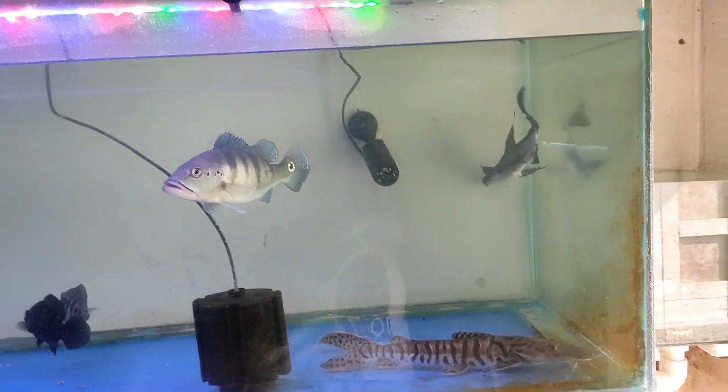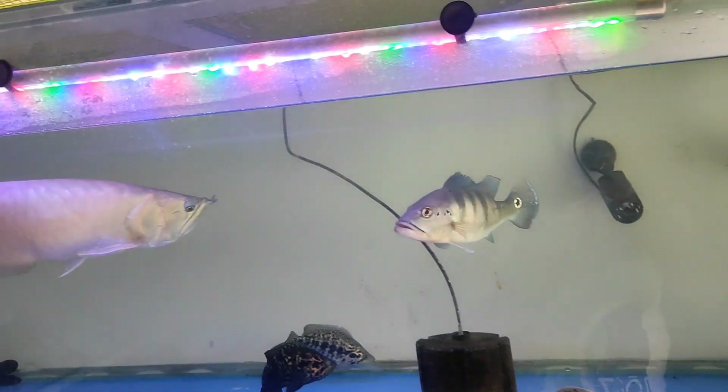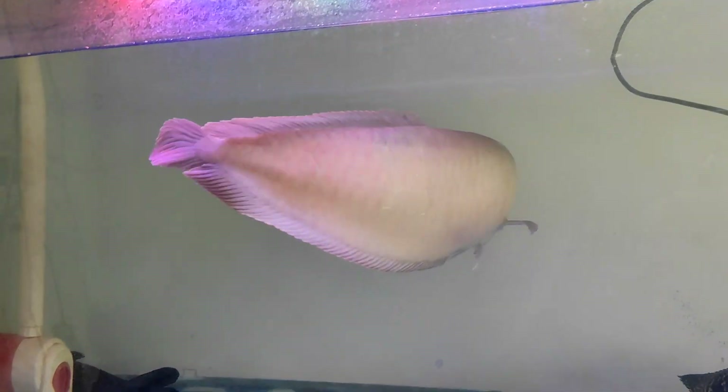It has a Russell peacock, shovelnose catfish, and pirate shark. Let's see how they grow in the stock.